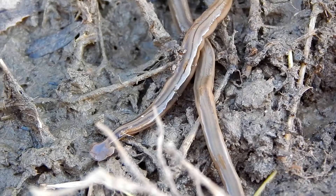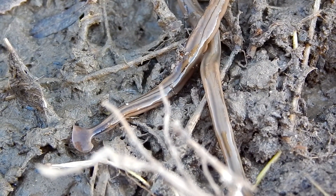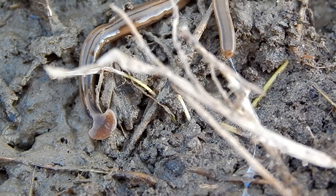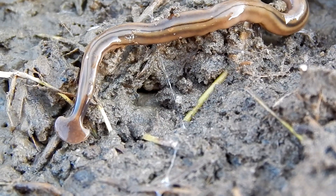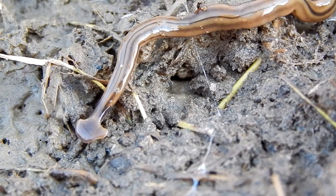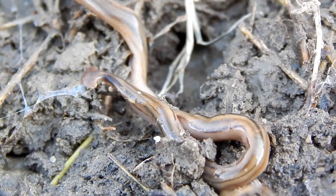But in the flatworm, the mouth is located in the middle of its body, and this leads to a branching cavity inside the body. But there's no separate opening to dispose of the digested food — it's simply dumped back out of the mouth.